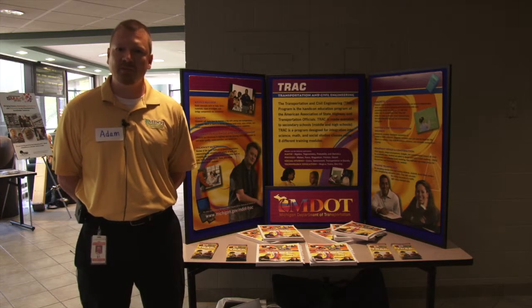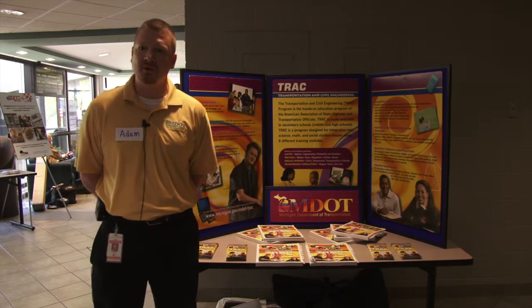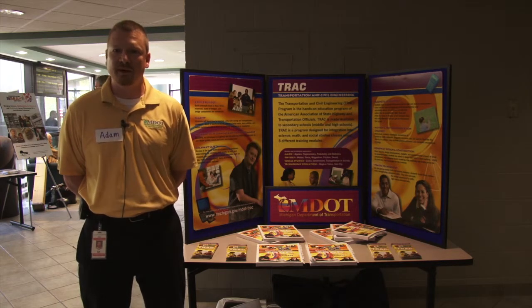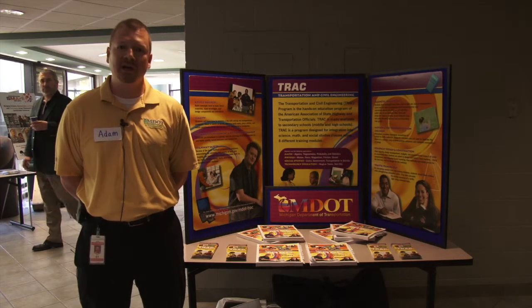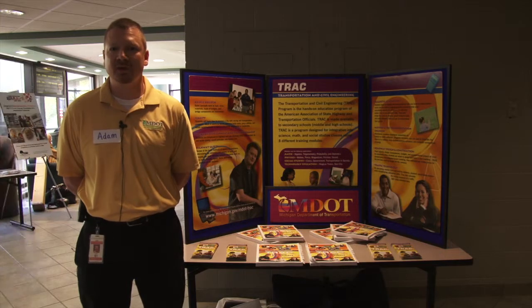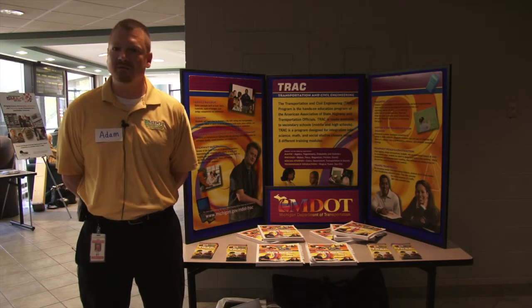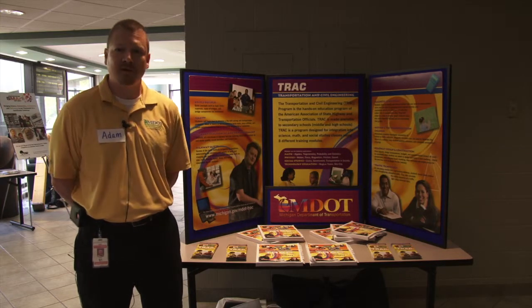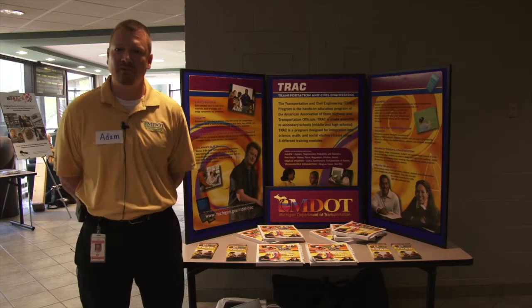So there's a lot of different applications, a lot of different modules in the program. It's very customizable. We offer an outline on what we have and offer suggestions, but you can customize it to fit exactly what you're doing in the classroom. It's all about getting kids interested in the fields of transportation and civil engineering. We're just here to kind of demonstrate what we've got and what we have available.